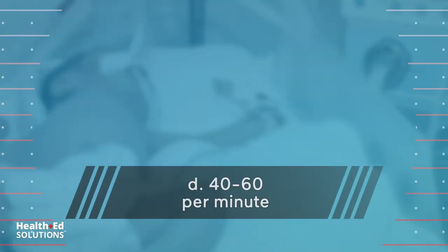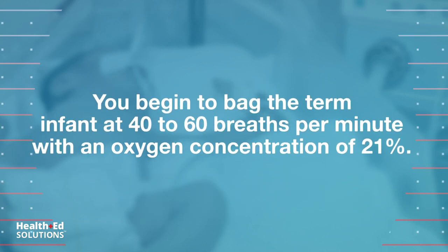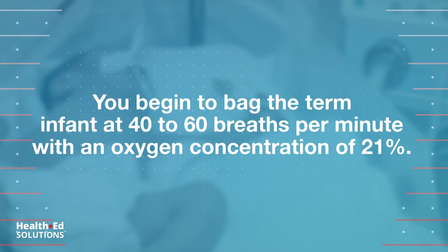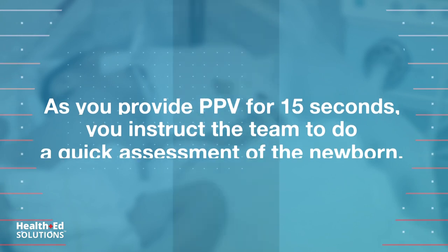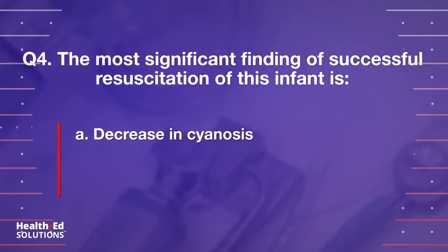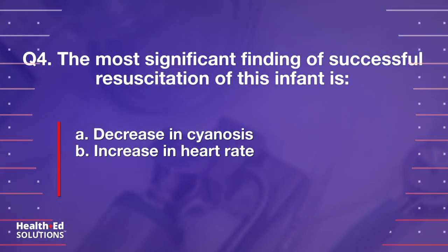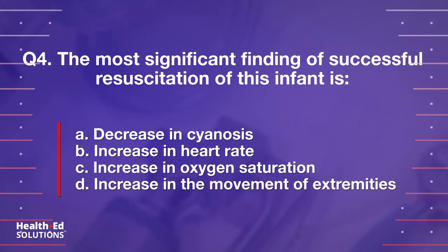Correct answer: d) 40 to 60 breaths per minute is the appropriate rate for the newborn. You begin to bag the term infant at 40 to 60 breaths per minute with an oxygen concentration of 21%. As you provide PPV for 15 seconds, you instruct the team to do a quick assessment. Question 4: The most significant finding of successful resuscitation of this infant is: a) decrease in cyanosis, b) increase in heart rate, c) increase in oxygen saturation, d) increase in movement of extremities.